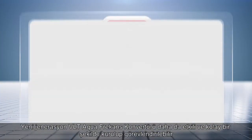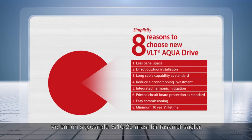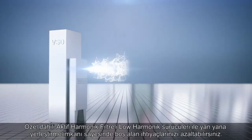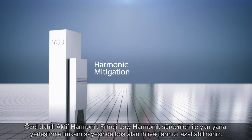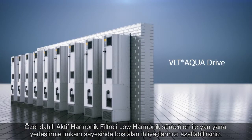The new generation VLT AquaDrive offers even more efficient installation and commissioning, with typical cost savings of between 10% to 20%. Savings depend on application and are obtained by one or more of eight installation benefits.